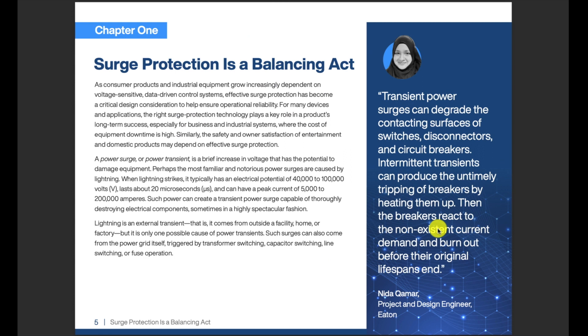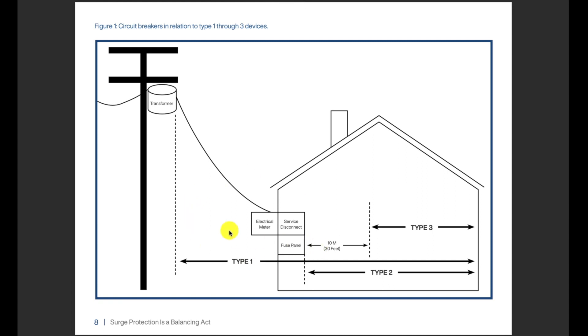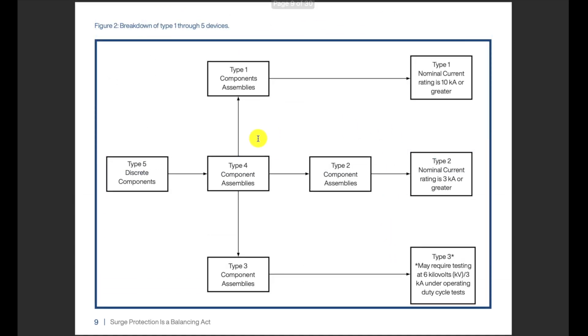I'm just going to page through this quickly since I'll give you the link. This table here is really interesting — it's from UL1449, which is the standard for surge protection. It talks about the different types of protection. Type 1 is where the power comes into the building; Type 2 is where you're coming off the service disconnect; and Type 3 is downstream, where you have a little added protection. There's a nice diagram showing these different types.